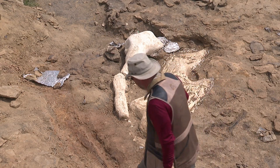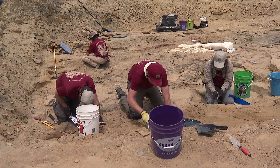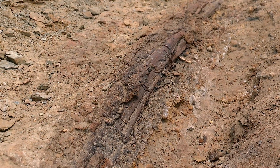This dinosaur drowned in a flash flood and was then caught up in a log jam. The tree trunk it was crushed up against is still preserved millions of years later.